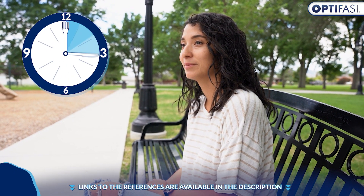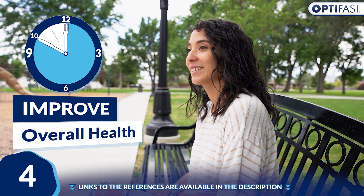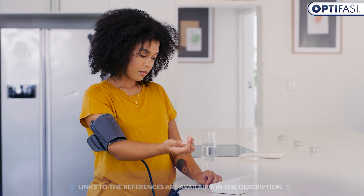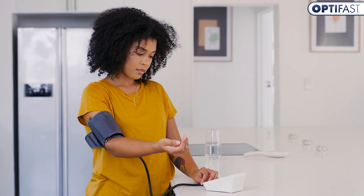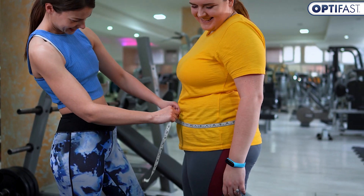Studies have also reported that a 10-hour fast can help improve overall health in people with metabolic syndrome, a chronic condition that includes high blood pressure, excess fat around the waist, abdominal fat, and elevated blood sugar levels.